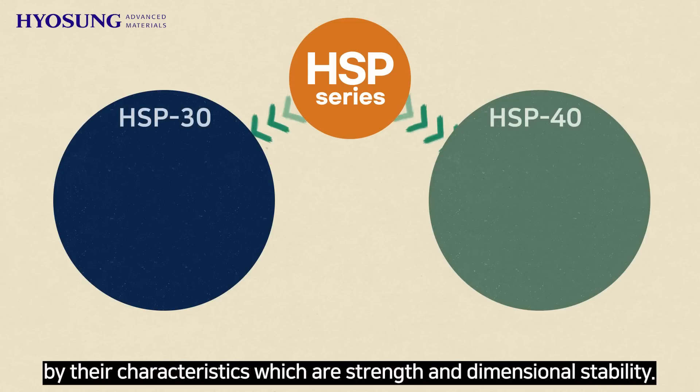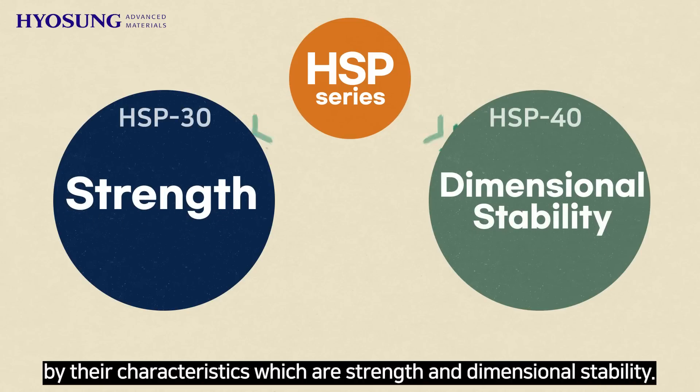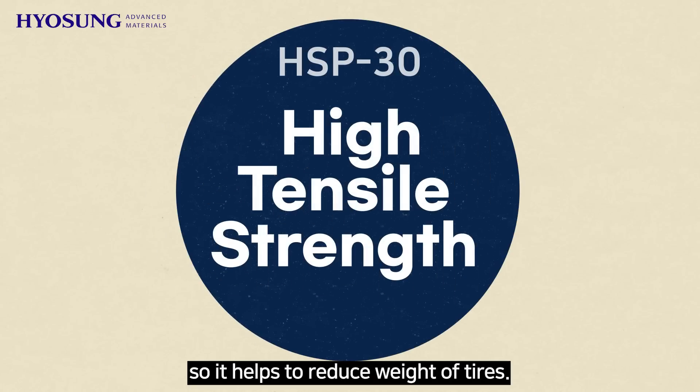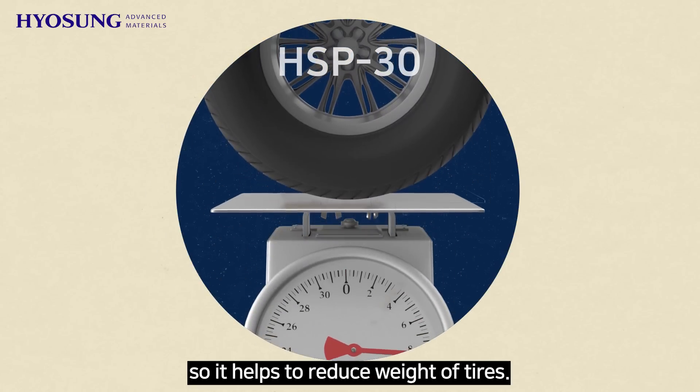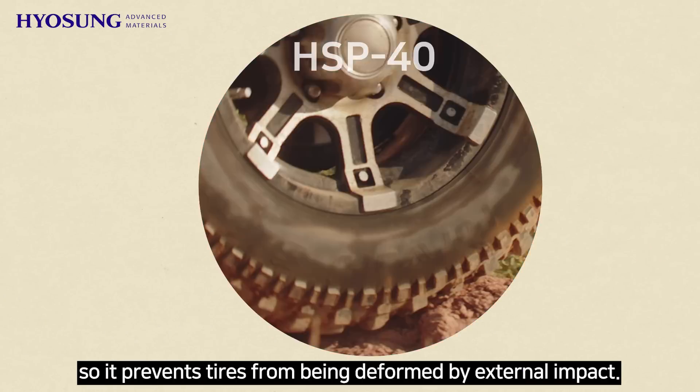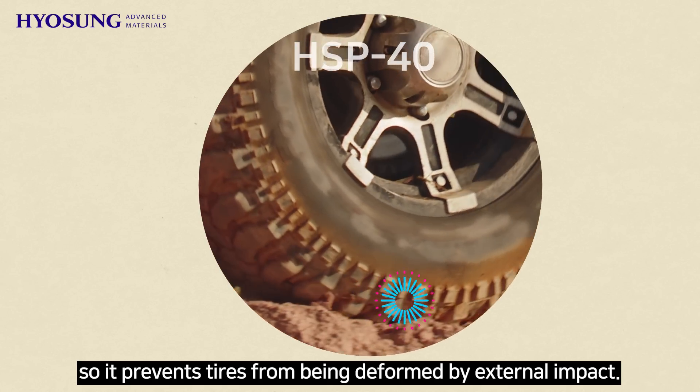The HSP series can be divided into two different types by their characteristics, which are strength and dimensional stability. HSP 30 has high tensile strength, so it helps to reduce the weight of tires. HSP 40 has high dimensional stability, so it prevents tires from being deformed by external impact.